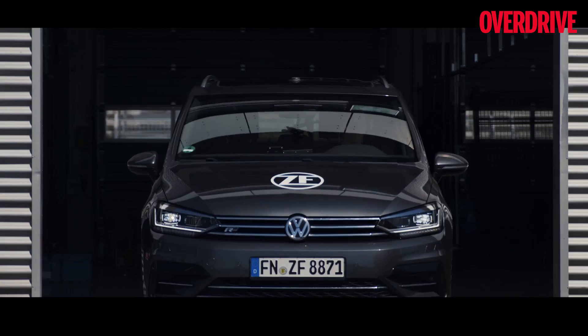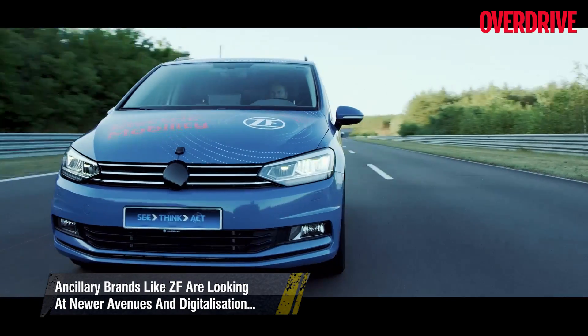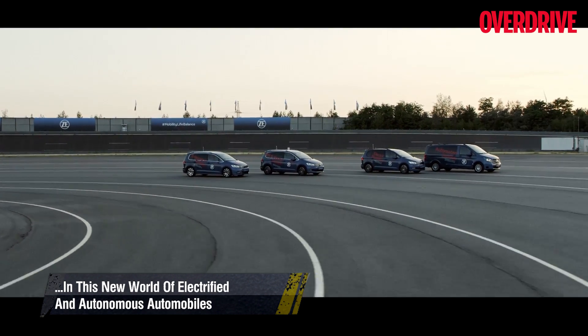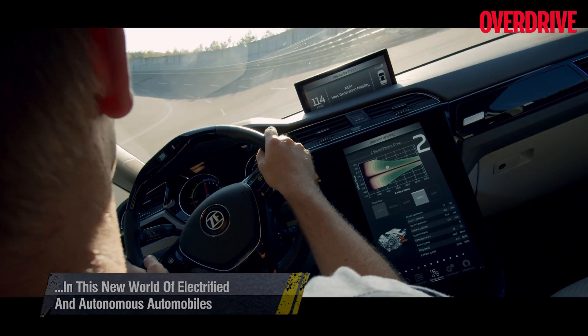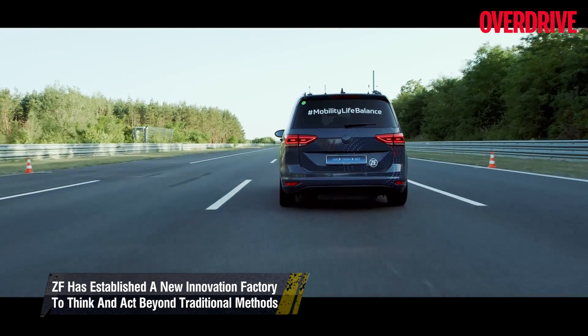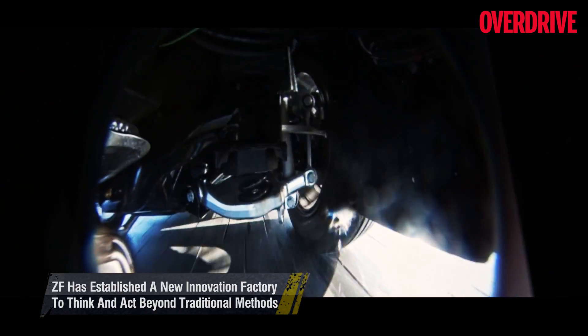ZF is expanding massively into intelligent automotive systems — from cars that can speak to each other for autonomous driving capabilities, to automotive components that can speak to each other for the era of connected technologies and the Internet of Things. ZF's intelligent chassis system is one such forward-looking technology.